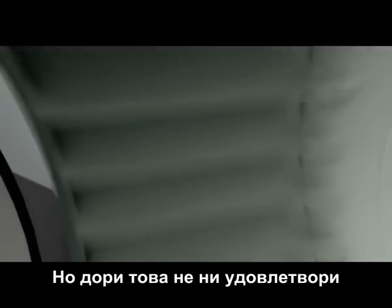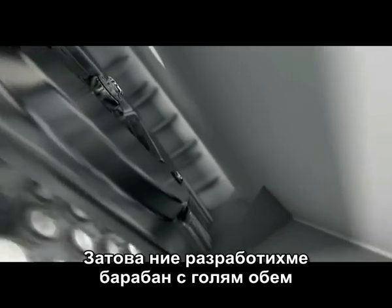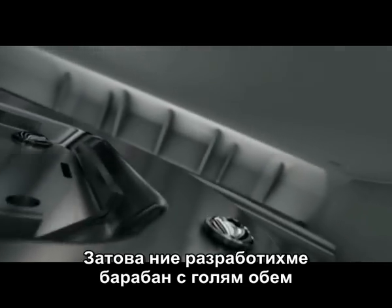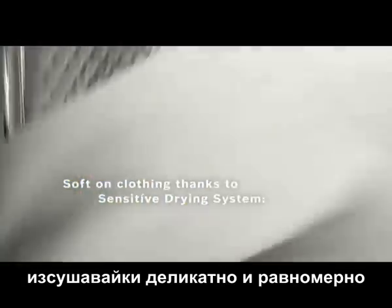But even that didn't leave us satisfied. Because the best type of lint is the type that doesn't get produced in the first place. So we developed a large volume drum where warm air flows through the clothes from below, drying them gently and evenly.